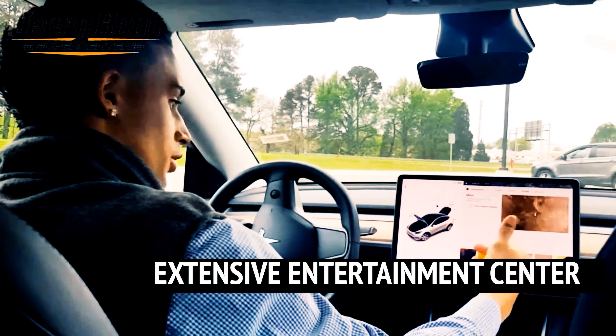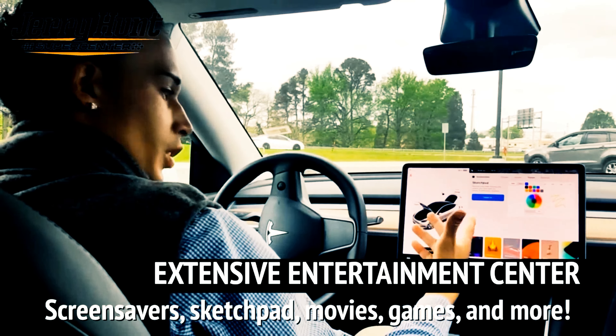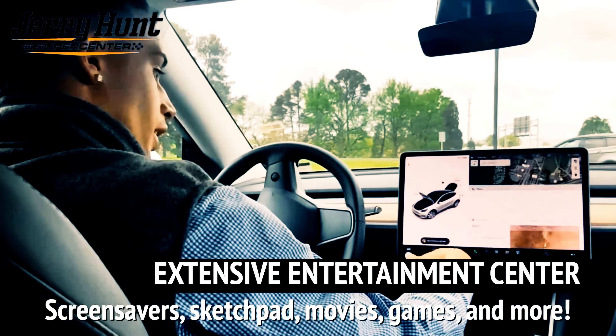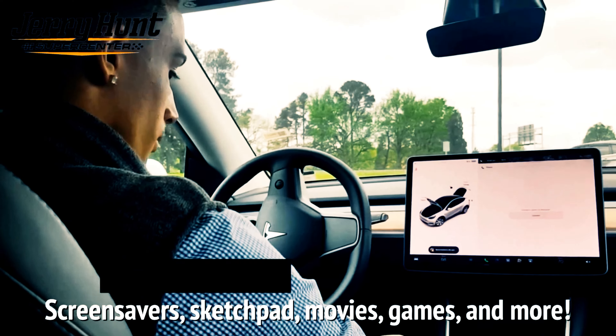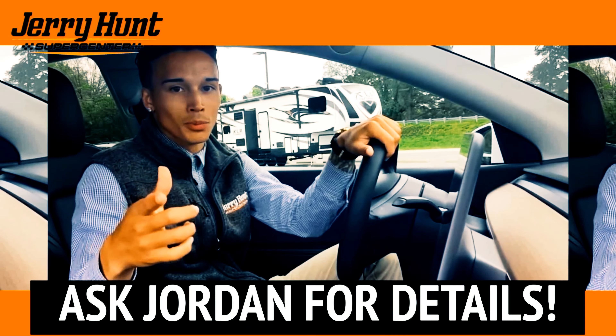You've got all your cool features such as entertainment — you've got your romance center for the fireplace, and you've got your sketch pad for your kids. You can see the planet Mars in this thing. Of course you've got Bluetooth and all that good stuff as well. Schedule your test drive today, come back and see Jordan Ivester with Jerry Hunt Supercenter — we'll see you soon.